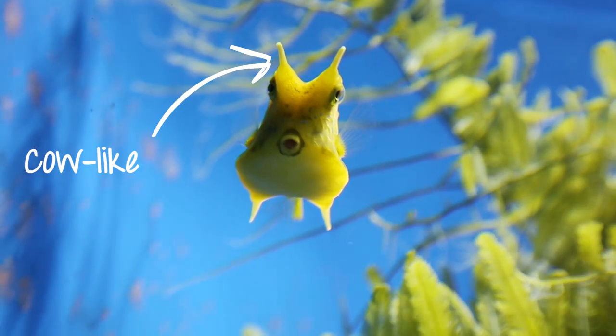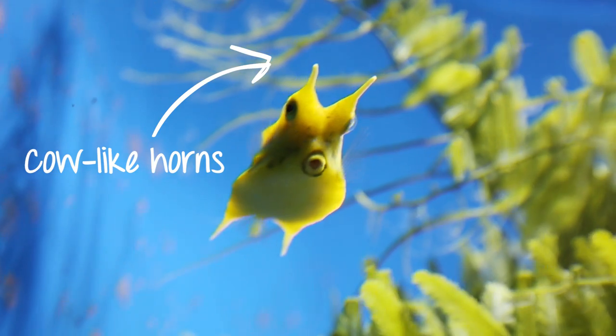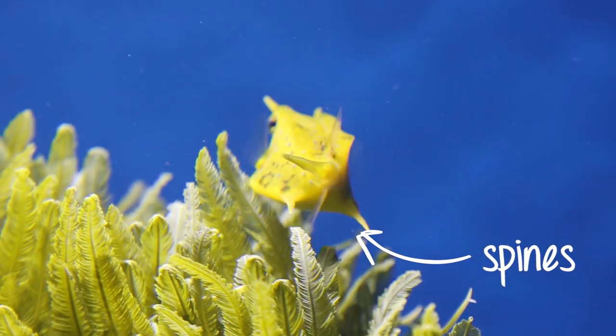This fish is easily recognised by the two longhorns that stick out from the front of its head like those of a cow or bull, and the two spines that stick out at the back of its body.